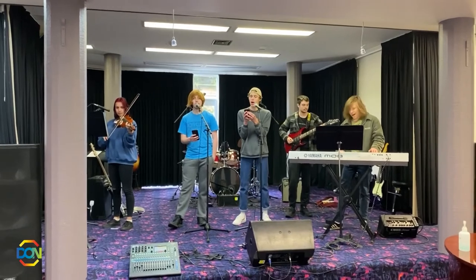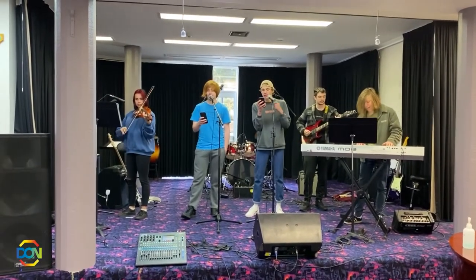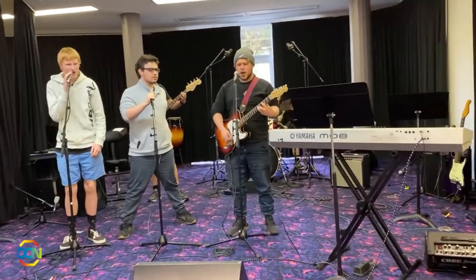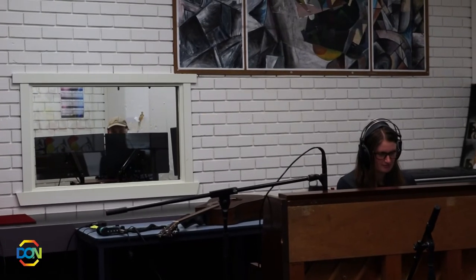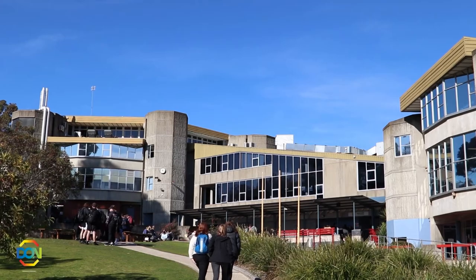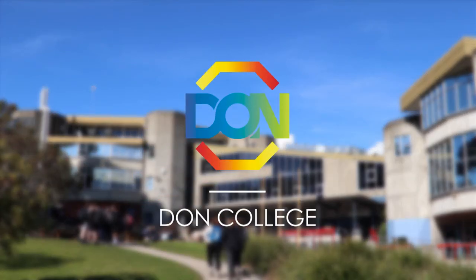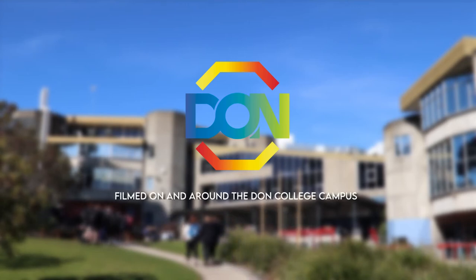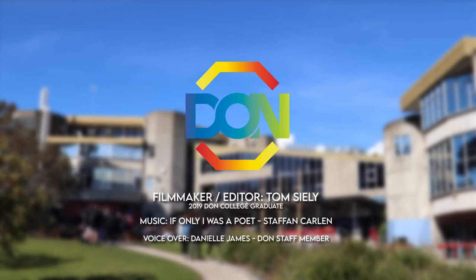All students who study a music subject at DON will also have opportunities to be involved in extracurricular activities such as music performances, skill-based workshops, involvement in local music festivals and events, providing sound support for performances, and studio recording sessions with local musicians.